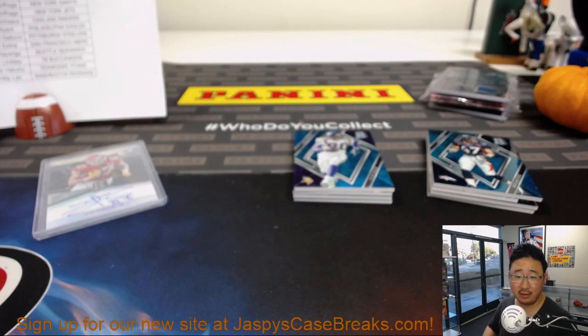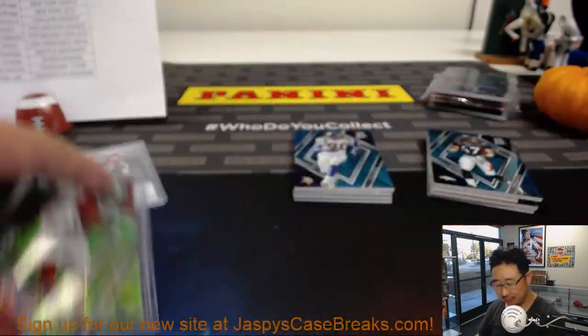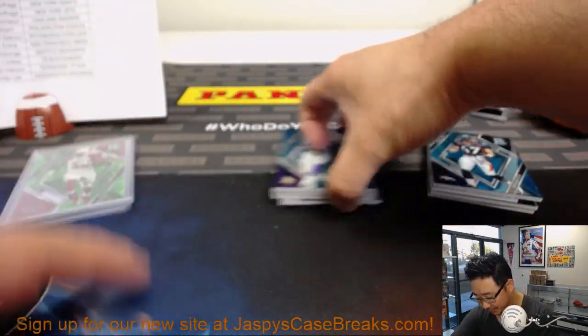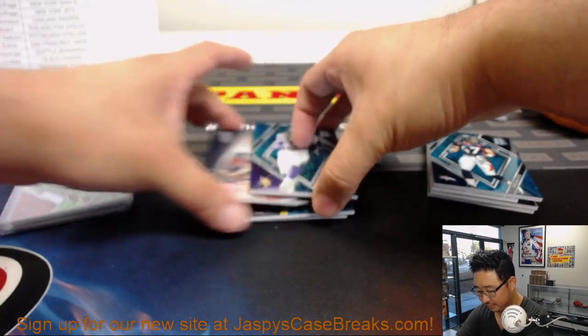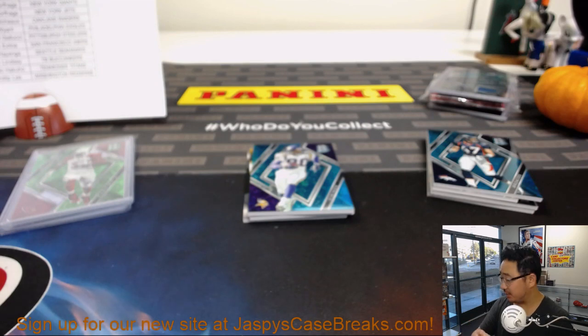They look good today. I had the minus one and a half runs today — they came through for me. Trubisky, Cornerstones relic for the Bears — that will go to Thomas Hull.